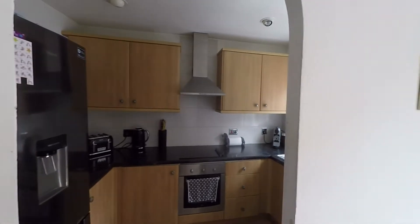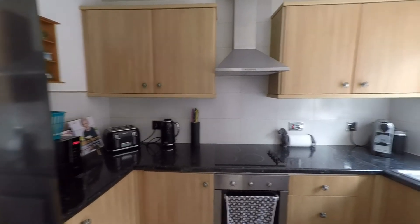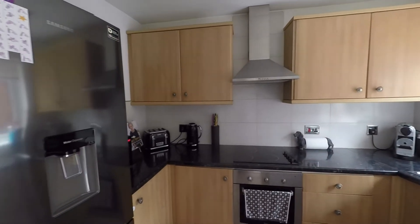Stepping into the kitchen, again through a nice open-plan archway, giving a real open feeling to the whole ground floor. In the kitchen we can see a good range of fitted base and eye-level units, a generous amount of worktop space, and ample space for all of your kitchen appliances.